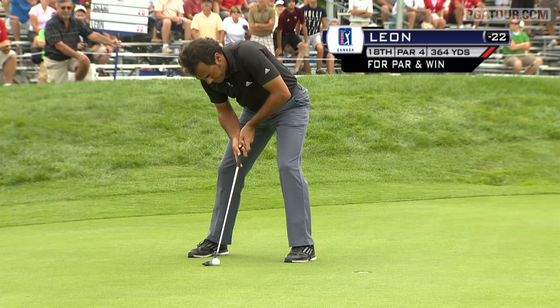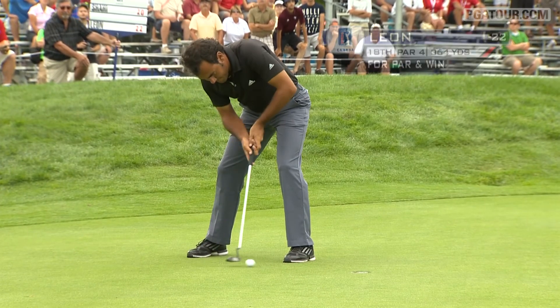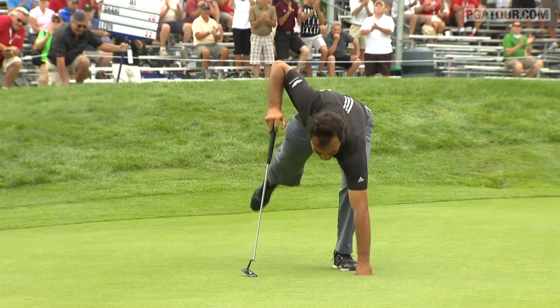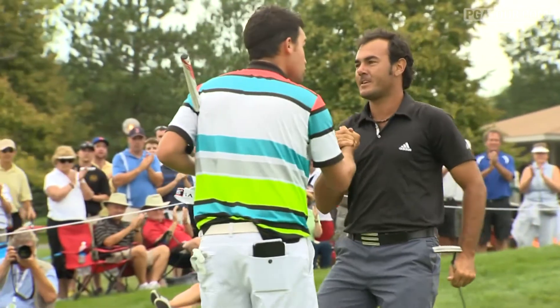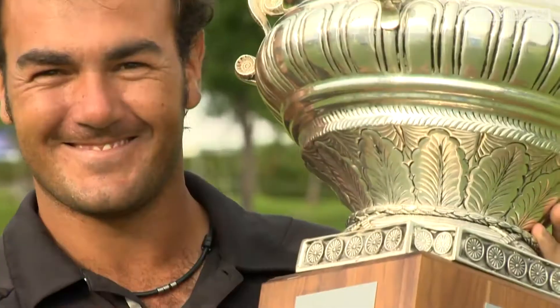This for par and the win at 22 under overall. A five under 67 for Hugo Leon. He is now number four on the money list. He is your Great Waterway Classic champion.